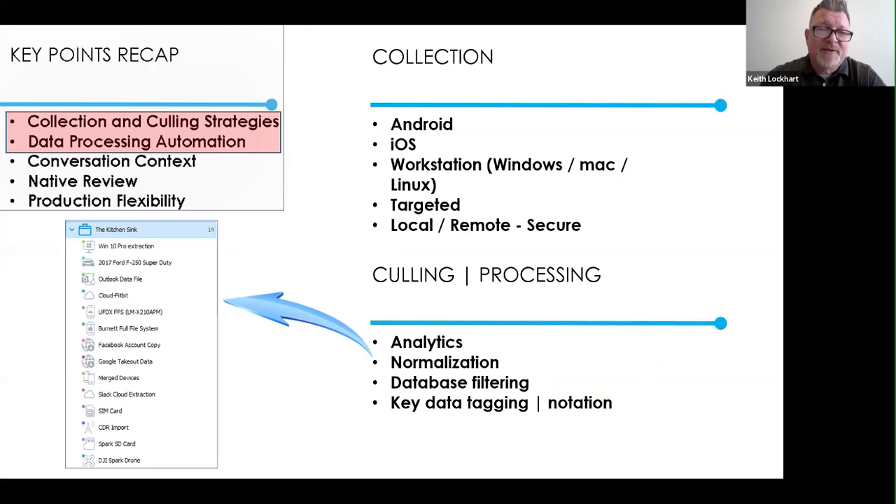In a processing world, there's normalization — think of a 'kitchen sink' case with all different data sources: Outlook, computers, cars, clouds, phones, documents. From all those sources in the database, you can search, tag, add notes, and apply key evidence markers to those things, which then becomes the sauce when exporting with the Cloud9 button. The ability to refine all those different sources down to what's important is the key workflow concept.